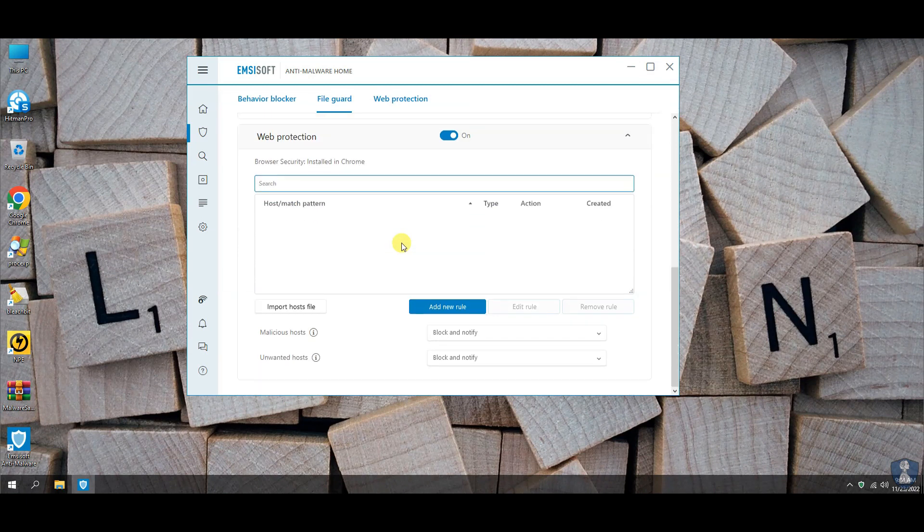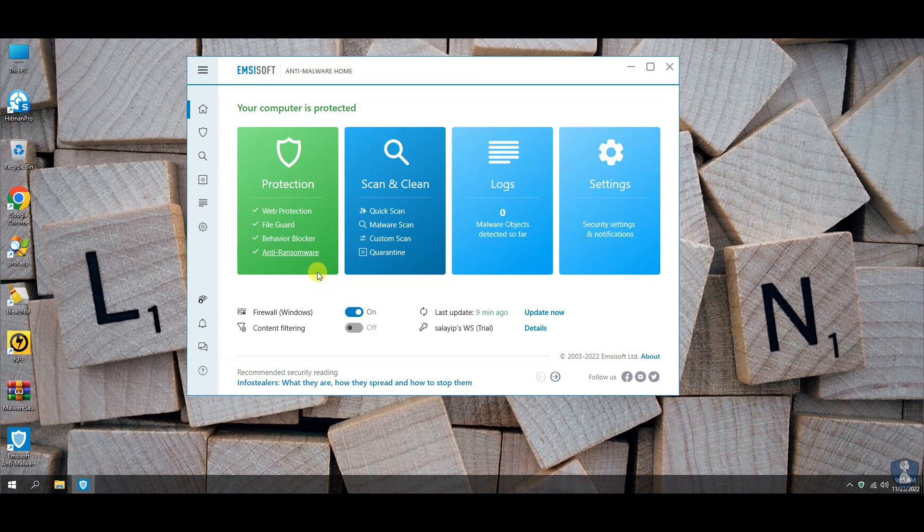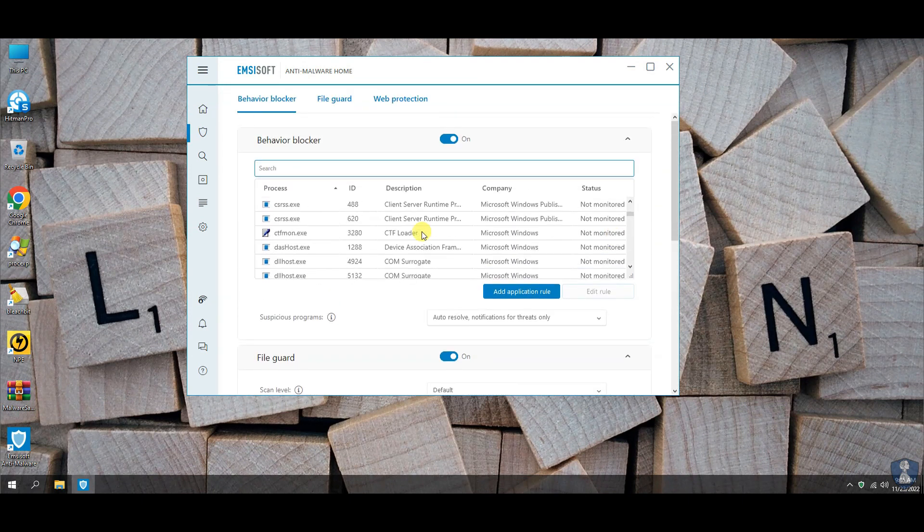Before proceeding towards the antivirus test, let's have a quick look through the features and settings of this antivirus. If you find any feature interesting or helpful, then please comment below.